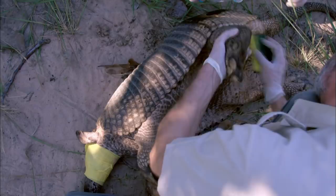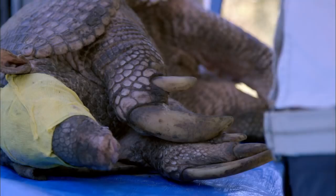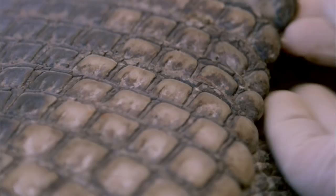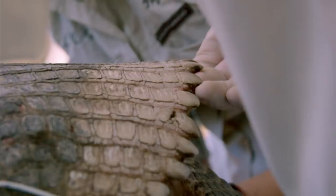A giant armadillo can weigh an astonishing 110 pounds. Its armor-plated skin is made of a combination of horn and bone — flexible and strong — making an adult giant armadillo almost predator-proof.